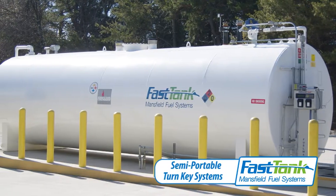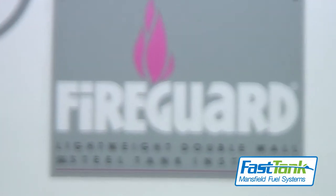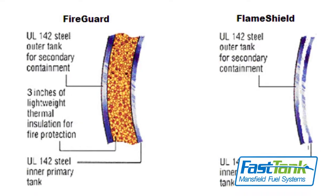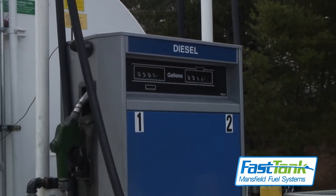Welcome to Fast Tank, Mansfield's semi-portable above-ground storage tanks. Built from fire guard tanks, Fast Tank offers a 30-year manufacturer's warranty and features double wall containment as well as an emergency venting system.